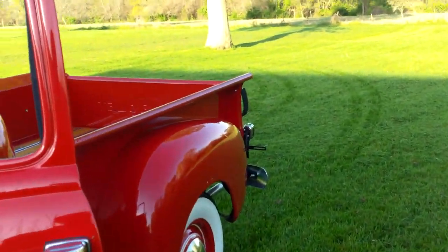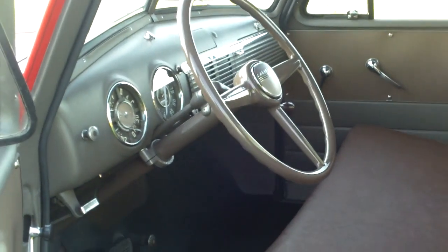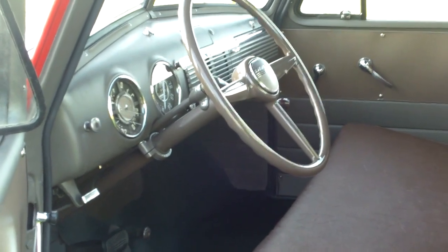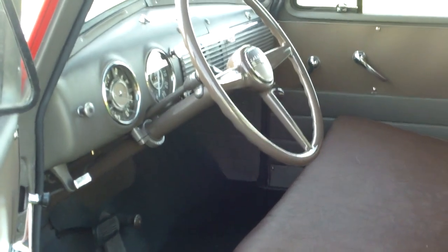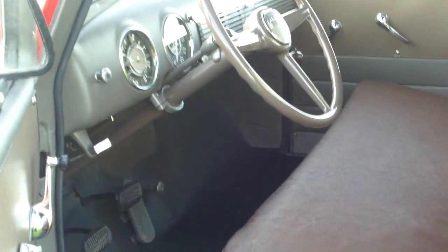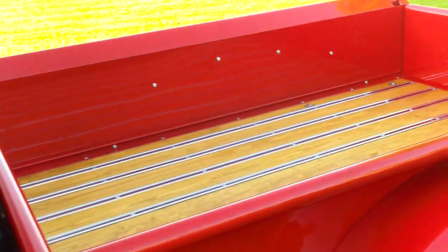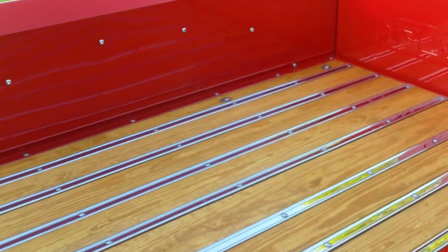We want to show you the interior and the bed very quickly. That interior is brand new — the gauge package all brand new, the speedometer is brand new, the gauge package itself has been restored. New door panels, new headliner, solid floor — absolutely nearly rust free. Anywhere it wasn't rust free, we fixed it.